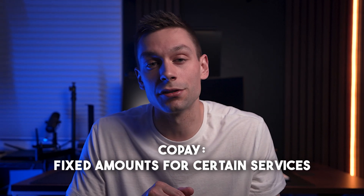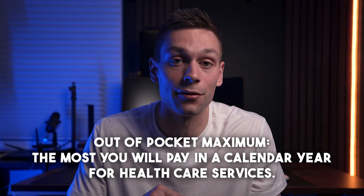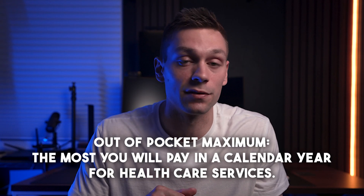Usually, after you hit your deductible — unless your plan does not have a deductible, or maybe your employer covers the cost up to your deductible — your coinsurance may be active at the beginning of your plan year. Copays are pretty easy: these are fixed amounts that you pay for certain services, like doctor's visits or prescriptions.